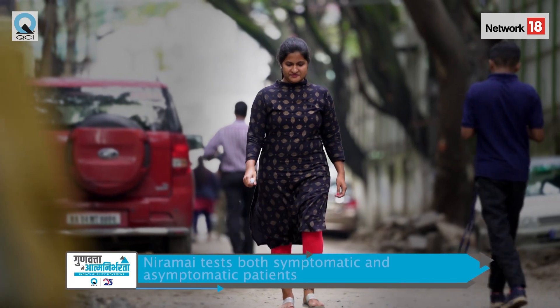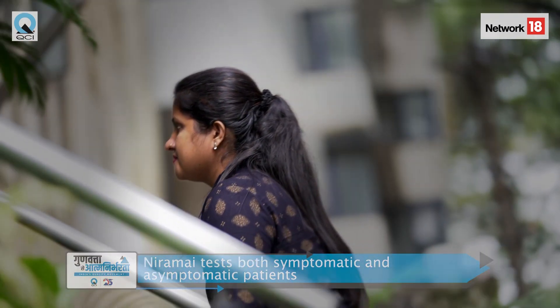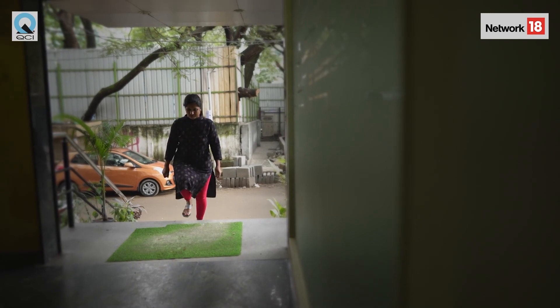We have both types of patients — they can be symptomatic or asymptomatic. Symptomatic patients generally come with a complaint of pain in the breast or a lump; it could be benign or malignant, or they may have had a tendency of fibroadenomas since childhood. Asymptomatic patients are those who are just coming for a preventive or routine checkup.